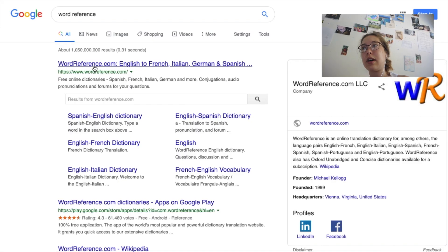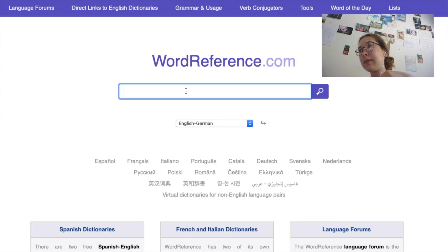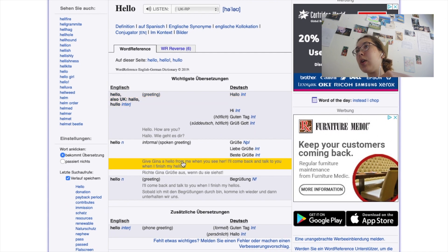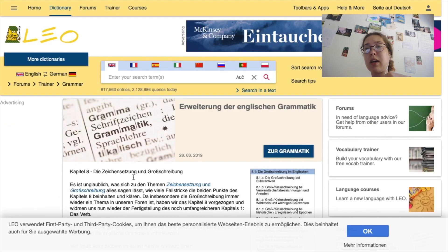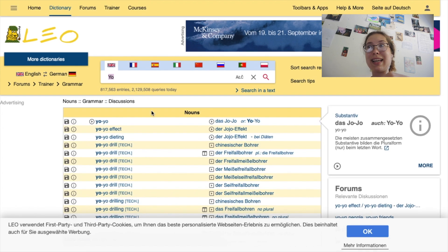For my foreign language — I did high level German B — the translating site I used a lot online was Word Reference. You can use that for any language, from French to Spanish, German to English, whatever you want. Another one that I know a lot of people use specifically for German was Leo, and teachers use that as well, so that's a very good site if you're looking for online translators that aren't Google Translate.